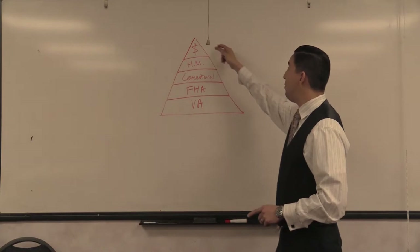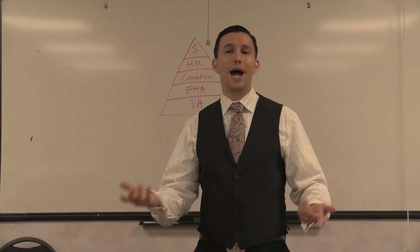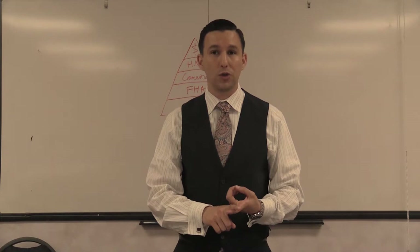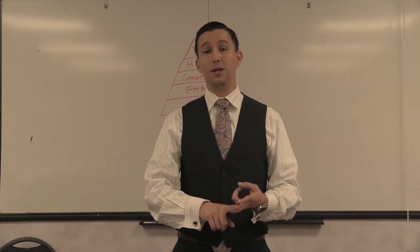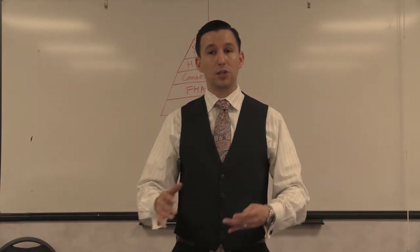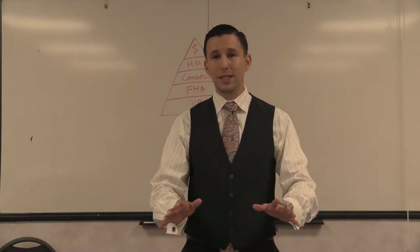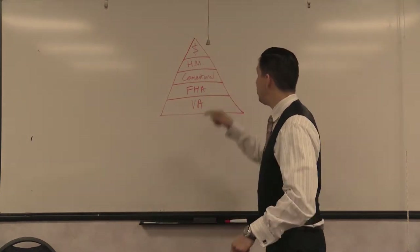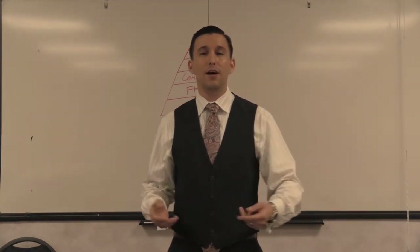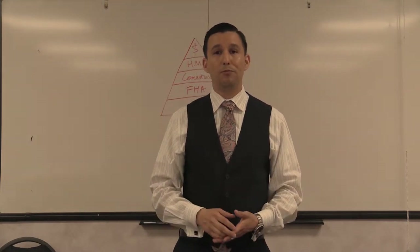Here's a little pyramid diagram. At the top of the pyramid: cash. Cash is always king — you've heard that before. Cash is king to a seller because there's not going to be an appraisal, usually there's not going to be any type of loan contingency, and if the house is in good shape the inspection and disclosure contingency can be removed very quickly. So cash is always king because there's no red tape. Right under cash is HM — hard money.